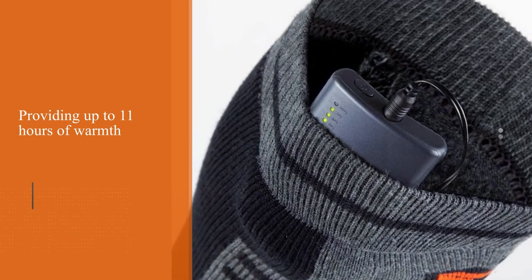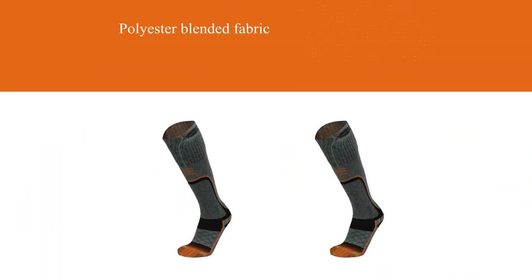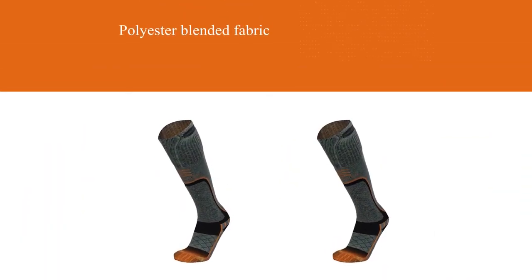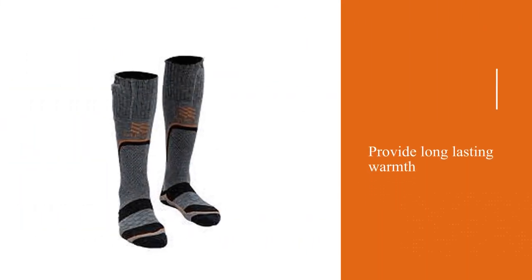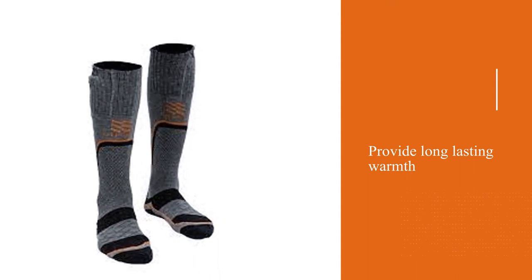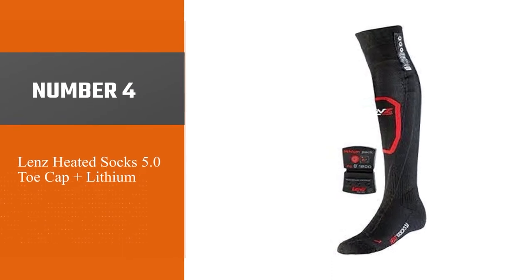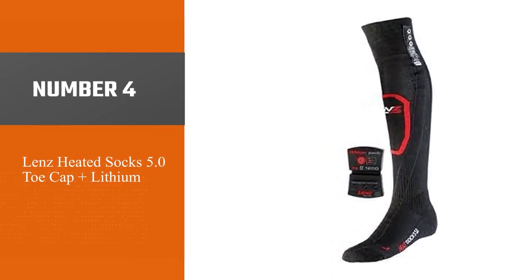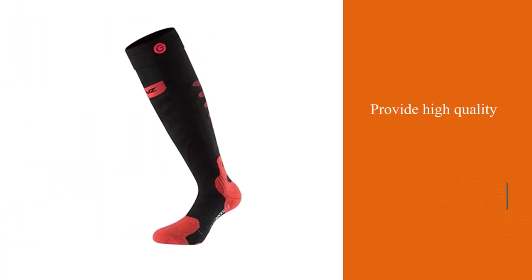Their polyester blended fabric is warm, breathable, and moisture wicking. If you are looking for heated ski socks that provide long-lasting warmth, this product from Mobile Warming might be your best bet. Their polyester blend is weather resistant and comfortable.